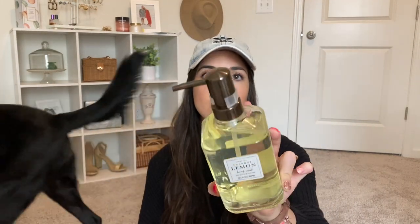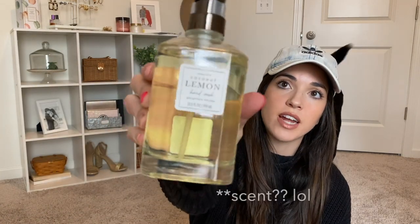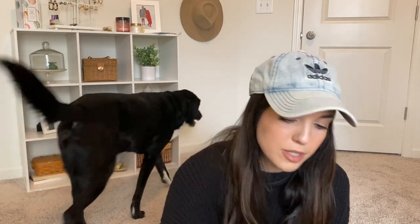The only other thing I got from TJ Maxx was this really beautiful hand soap — just a glass hand soap container with a dark nickel-colored spout. It's coconut lemon scented hand wash. I love it; it's a really heavy glass bottle and it was six dollars. I'm going to put it in my guest bathroom — we were out of soap in there anyway — and I figured I'd buy something pretty that I could just refill in the future.